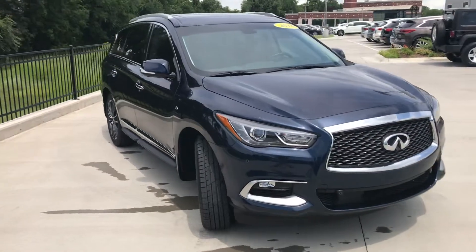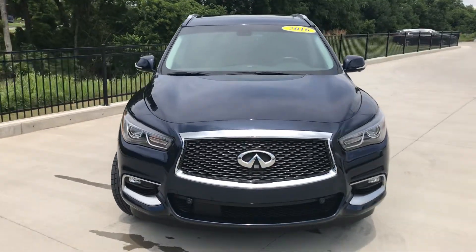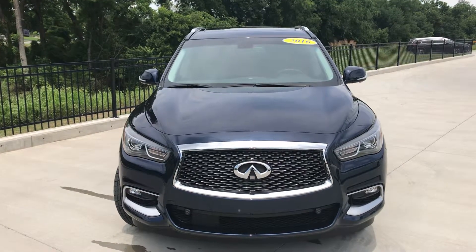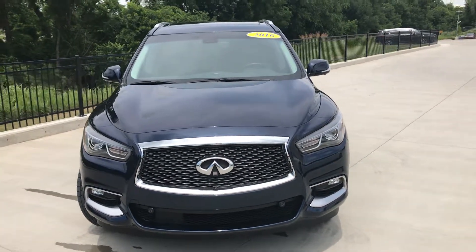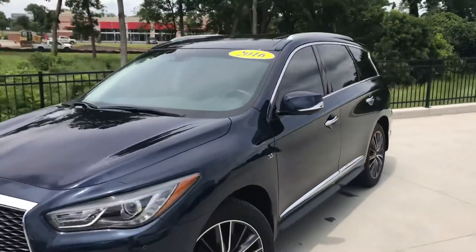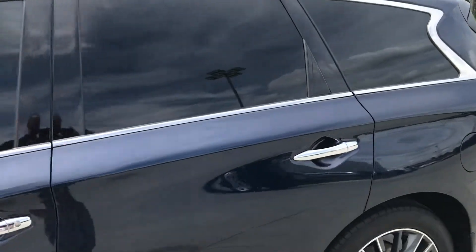It's a really well-loaded car as well. For a full breakdown on the equipment in the vehicle, visit our website at www.jackiecooperinfiniti.com — we'll show you the Carfax. Like I say, it's one of our certified pre-owned vehicles, so it comes with the balance of a six-year warranty.